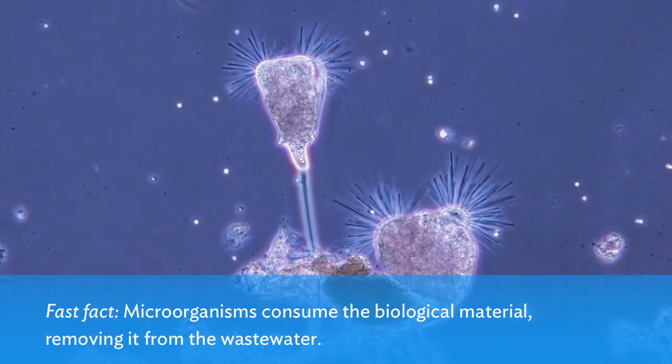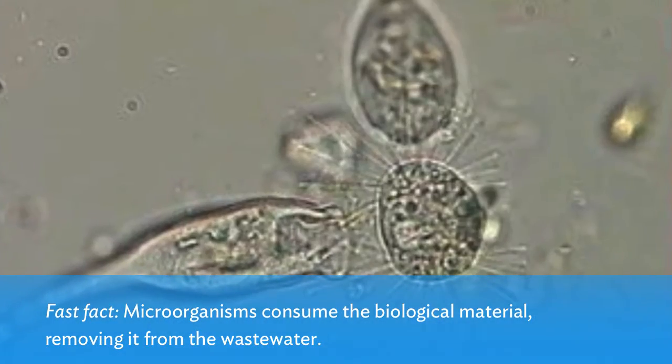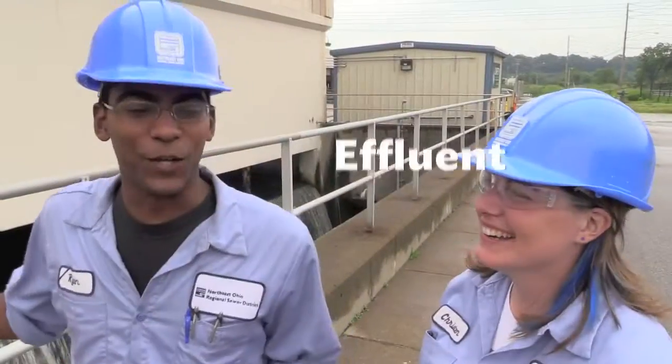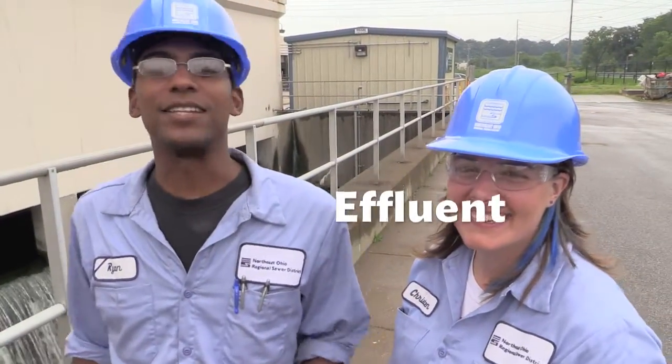Next come the bugs — yes, bugs. Tiny microscopic organisms that think the waste in wastewater is delicious, and they live here. Once the effluent gets its final dose of disinfectant, it's ready to be discharged out to the Cuyahoga River and Lake Erie.